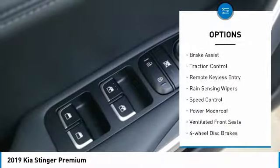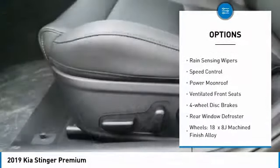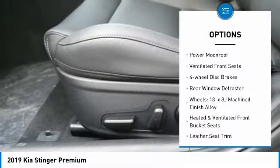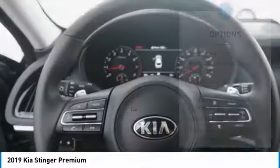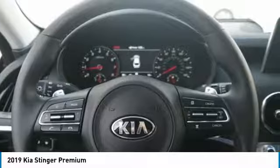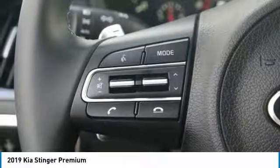Electronic stability control, brake assist, traction control, remote keyless entry, rain sensing wipers, speed control, power moonroof, ventilated front seats, four-wheel disc brakes, rear window defroster.